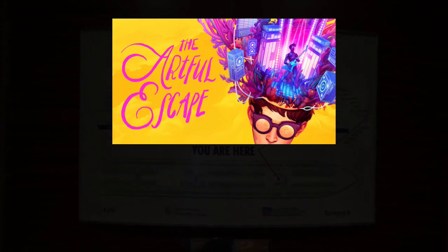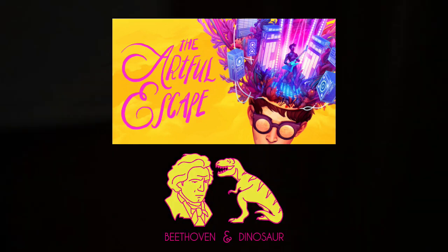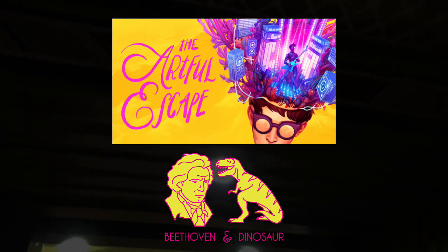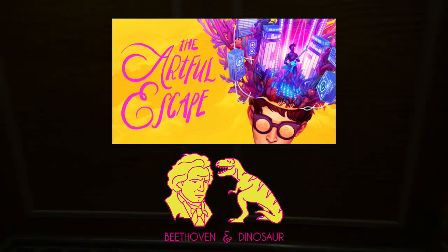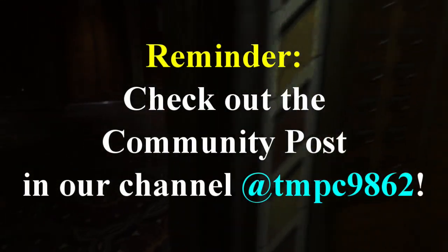In chronological order, we'll start with the Artful Escape, developed by the Melbourne studio Beethoven and Dinosaur. I have yet to receive this; however, I was surprised that this comes as a physical copy. When I do receive it, I'll send a picture via the community post.